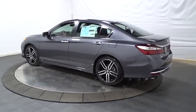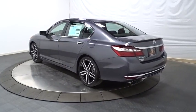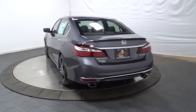Keyless entry. Backup camera. Bluetooth. Front wheel drive. Fog light. Trip computer. Day and night rear view mirror.